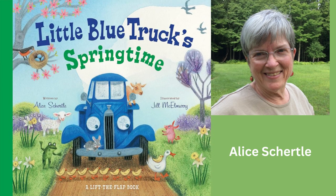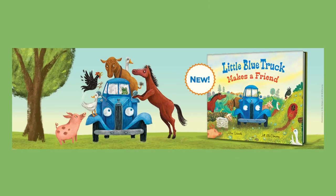This charming book, written by Alice Schertle and beautifully illustrated by Jill McElmurray, is part of the famous Little Blue Truck series. The story celebrates the beauty of springtime with our favorite character, Little Blue Truck, and his good friend, Toad. As they embark on a ride, they encounter all kinds of sweet baby animals just born on the farm.